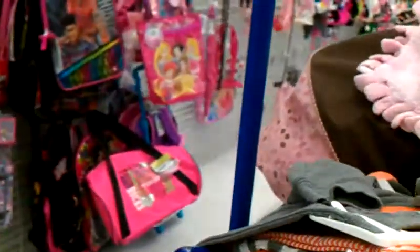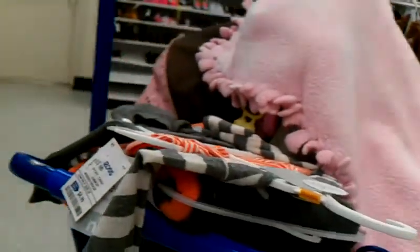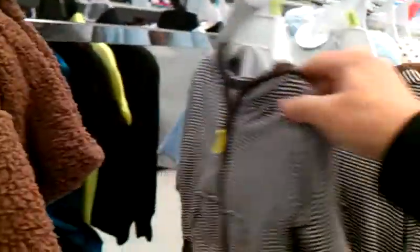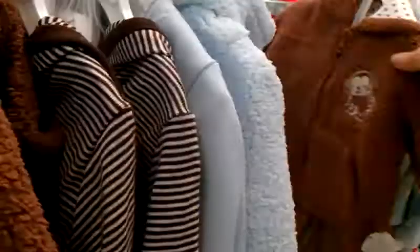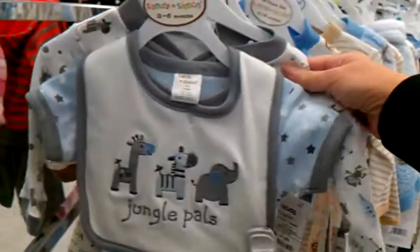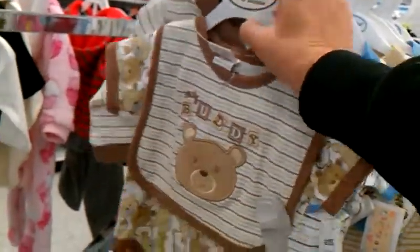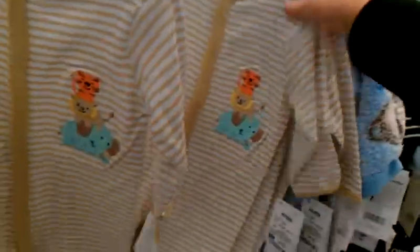I don't see anything to just die for. Oh, I got one of these in a different color for Trevor the last time I was in here. Oh, and they're so cute. I didn't pay that much for them though. That is so cute — I think Trevor's a little bit bigger than that. That's adorable, but a little bit much for me.